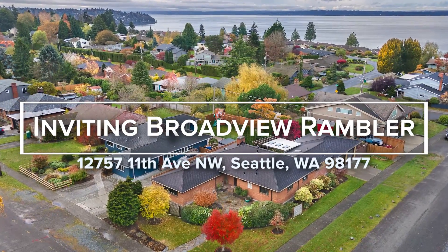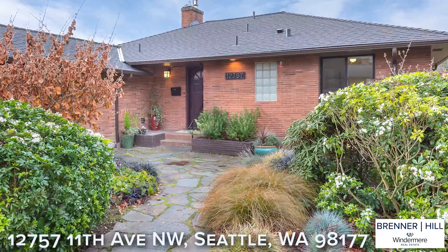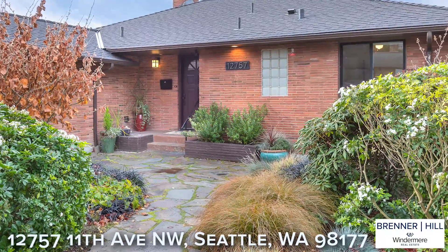Welcome to this impeccably maintained mid-century Rambler in the heart of Broadview. With a curved stone pathway, professional landscaping, and handsome brick facade, you will instantly be charmed by the home's undeniable curb appeal.